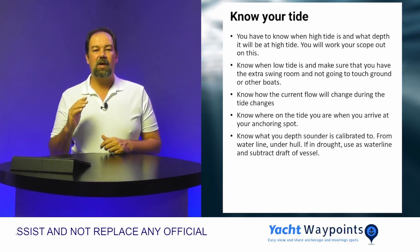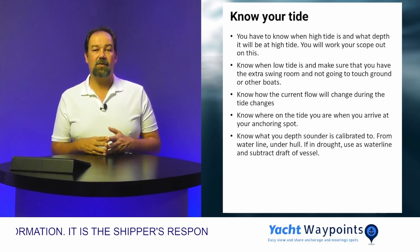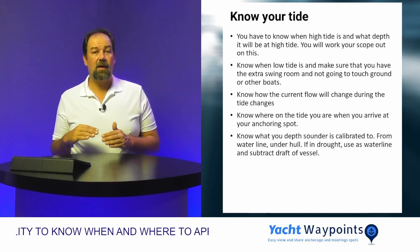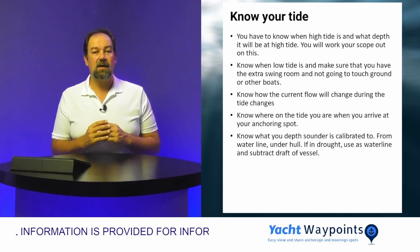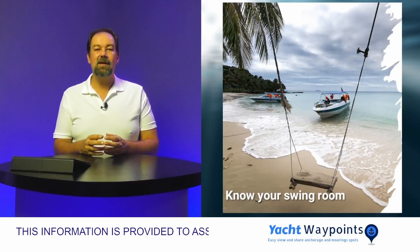You always want to know the depth when you arrive at your anchoring spot. Without knowing the high and the low and where you currently are, you're in trouble. A pro tip: know what your depth sounder is actually set at. Is it set at water level, the lowest level of your boat, or directly under the transducer? If you're ever unsure, assume it's set to water level and subtract your draft from whatever it's telling you, so you know you're in the safest position possible.